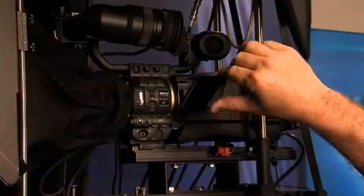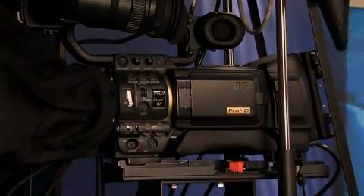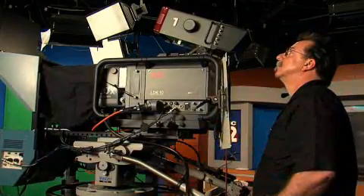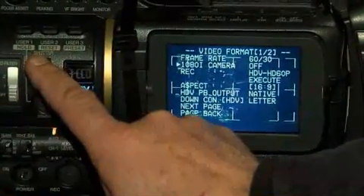Waterman Broadcasting, which owns the NBC and ABC affiliates in Fort Myers, recently needed to replace their aging studio cameras before their HD transition was complete. 'What we really like is the multiple formats within the camera. Right now we're 16 by 9 but standard def — the camera does that straight out of the box. When we go high definition, we'll change it over to 720p and it'll be very happy.'